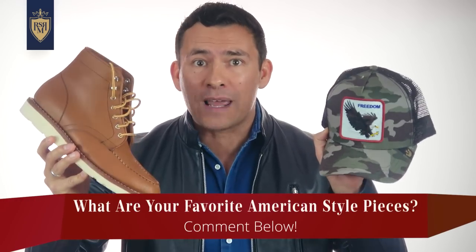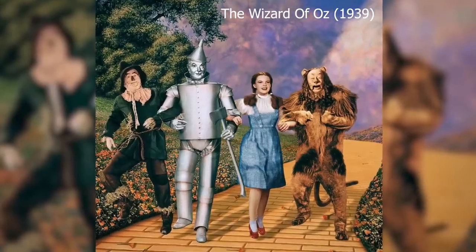In today's video, gents, I'm not going to hit everything — I know there are iconic American style pieces I didn't cover, so let me know what I missed down in the comments below. And by the way, that movie I mentioned from the 1930s that helped make t-shirts popular? It was 1939's The Wizard of Oz.